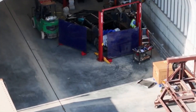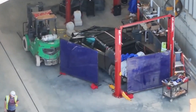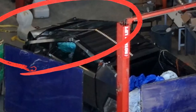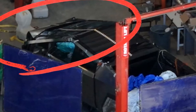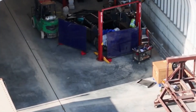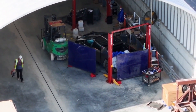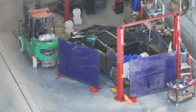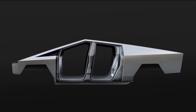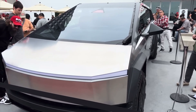Right off the bat we can see that this was likely a front-end collision, as the frunk has been completely caved in, the airbags have deployed, and even though it's a little hard to make out, the front left fender seems to have been torn away from the vehicle. Continuing towards the rear, the doors look to be a bit misaligned after the impact.